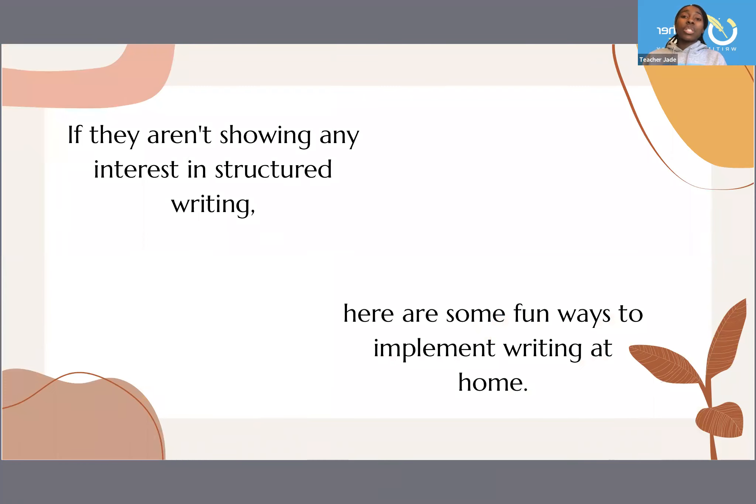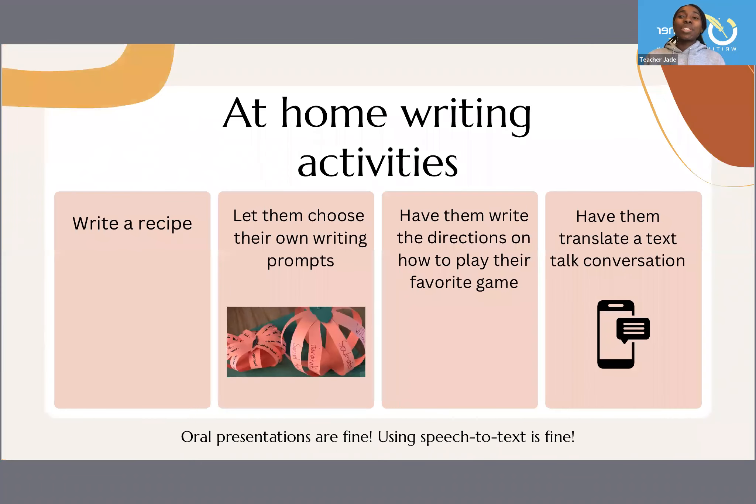Now, if they are showing any interest in structured writing, I'm going to give you some fun ways to implement writing at home — you kind of put it in there without them even knowing they're doing work. Some at-home activities: have them write out a recipe of their favorite meal, and let them choose their own writing prompts to make it fun. Have them write down the directions on how to play their favorite game in detail, or have them translate a text conversation into actual words — you know how they use all those abbreviations that aren't real words.